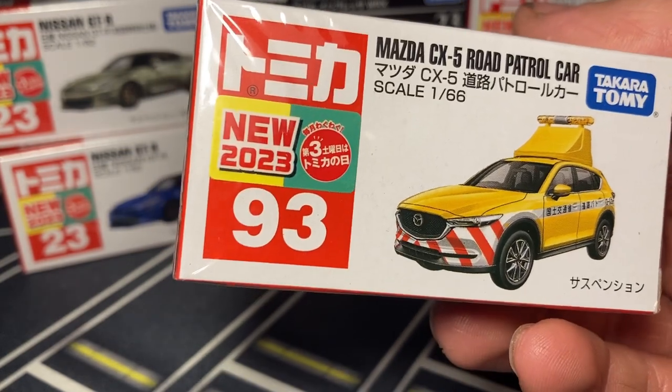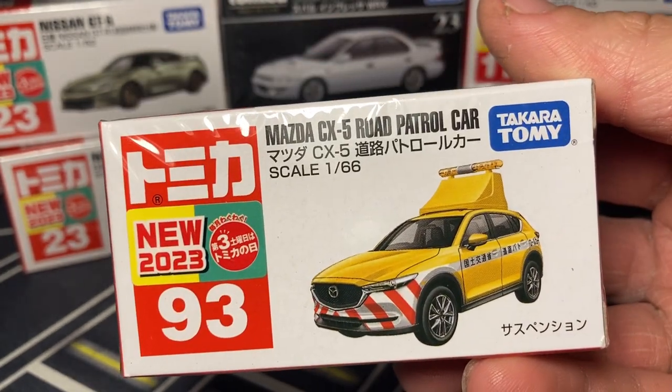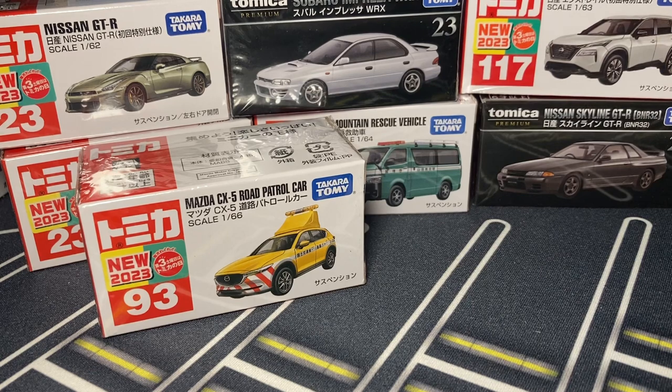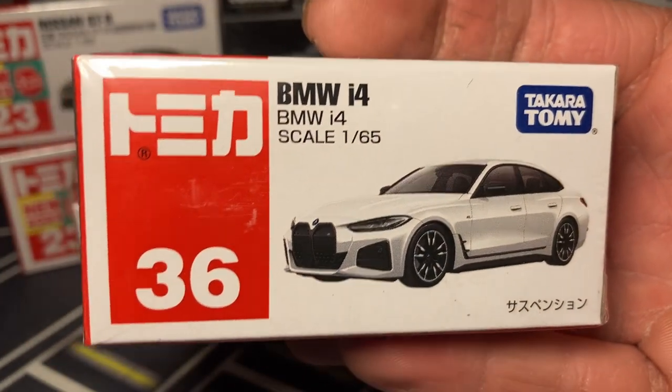This one enters the Tomica lineup just as the Nissan Elgrand Road Patrol car is going to be phased out in 2024 - that's pretty sad because I love the Elgrand casting and now it will be pretty much out of production. They've done the signed set, so they can bring it back whenever they want, but they just don't very often. Here we have the BMW i4 - this is the new model for 2022 I believe. I heard that one's pretty underwhelming with the decals.